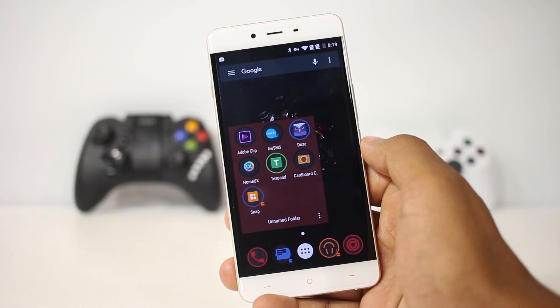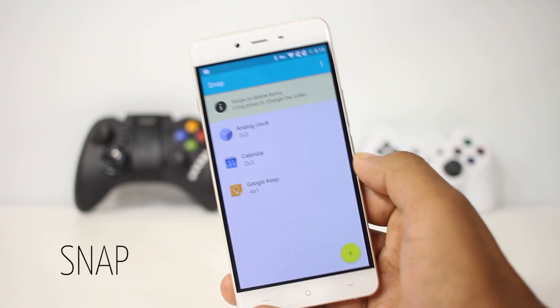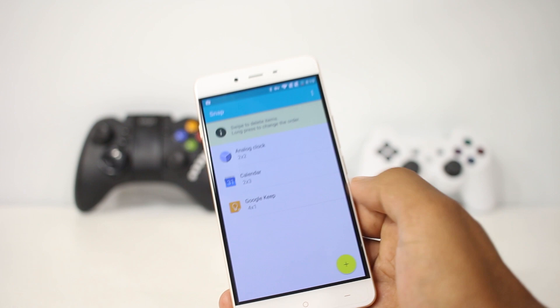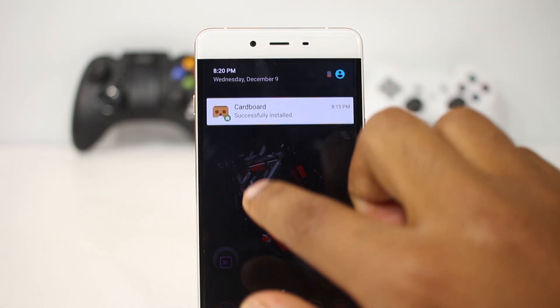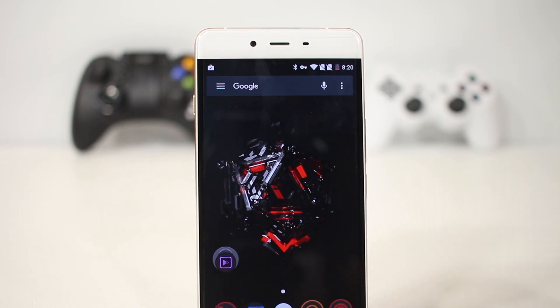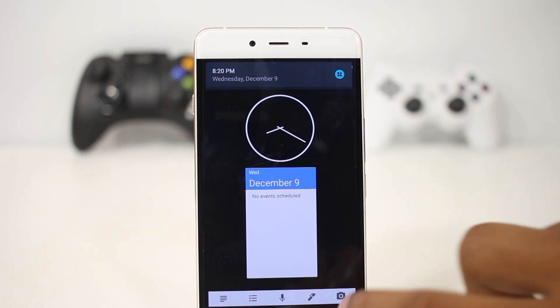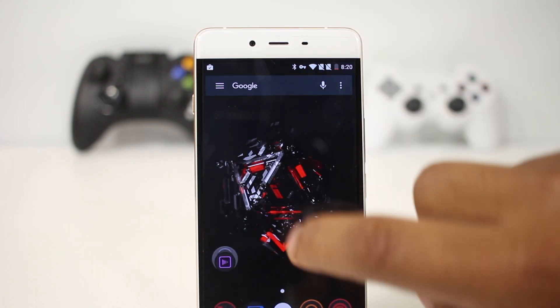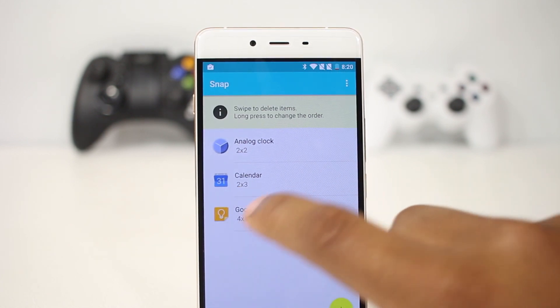The next app on the list is Snap — it's a widget drawer app. You might have used applications which allow you to pull a menu by swiping from the corners. This app is similar but it integrates with the system so it feels natural. With this app enabled, swiping down from the top brings the normal notification drawer, but swiping from the left brings a widget drawer designed by you.